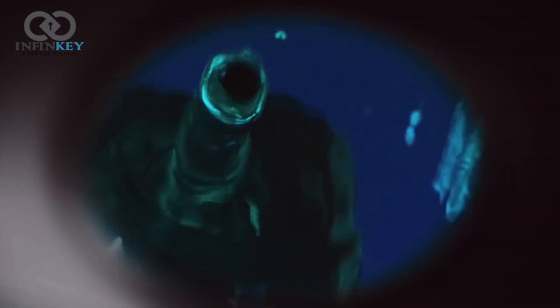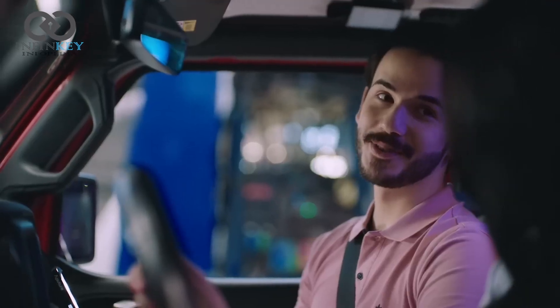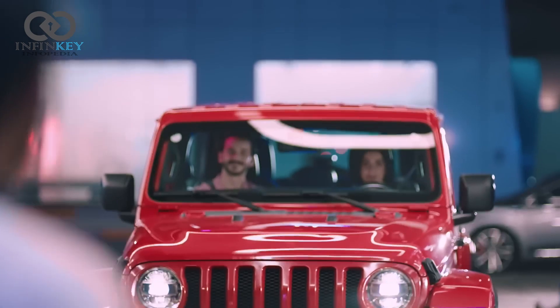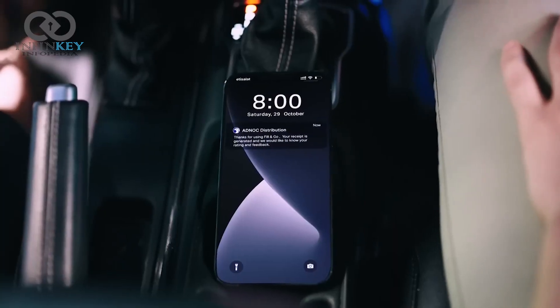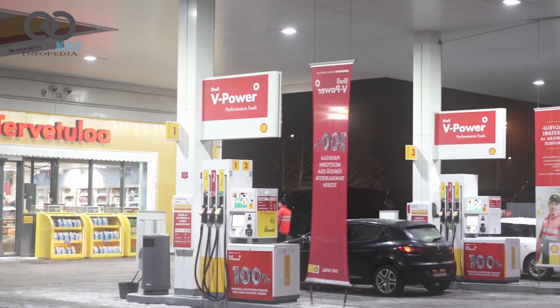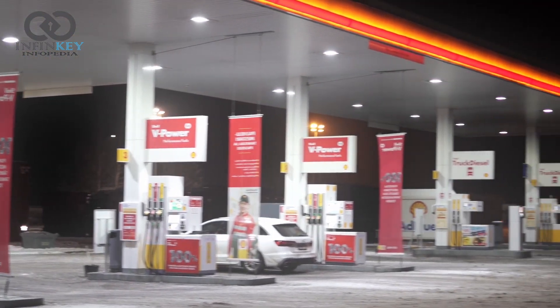And it doesn't stop there. The AI petrol station is also equipped to remember your preferences, such as the type of fuel you use and any extras you want. The dispenser nozzle is also equipped with advanced technology that automatically dispenses the correct type of fuel for your car, so no more accidental fills with the wrong fuel type.